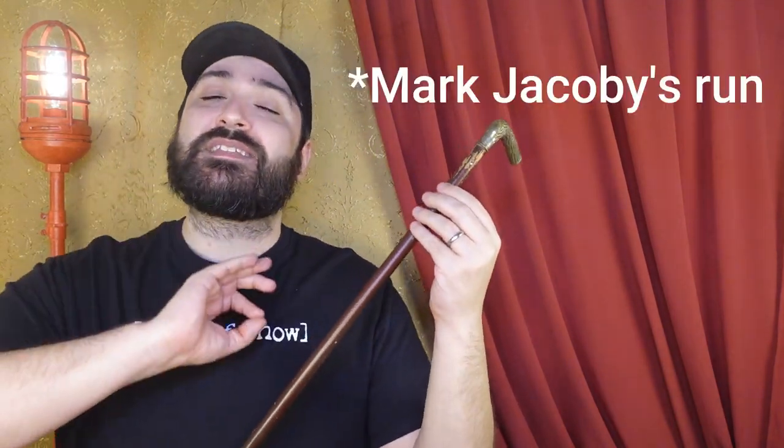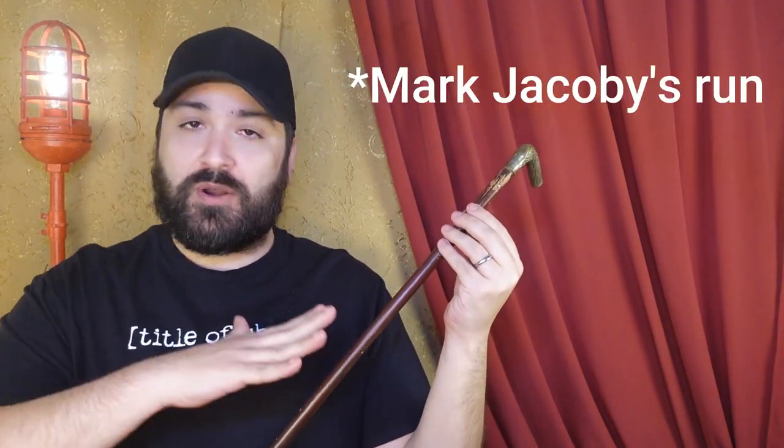Ba-boom! Looking for this? Look at that. This is Mark Jacoby's walking stick from Showboat. The really cool thing about this — and I know this because I won it from an auction, so I was able to learn this specifically — for the entire run of the Broadway revival, Mark Jacoby only used one walking stick.